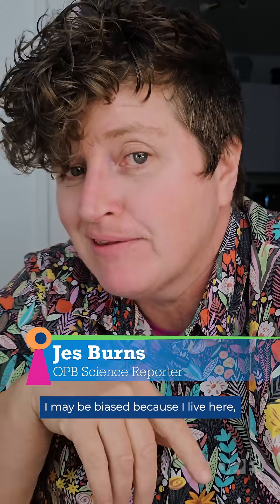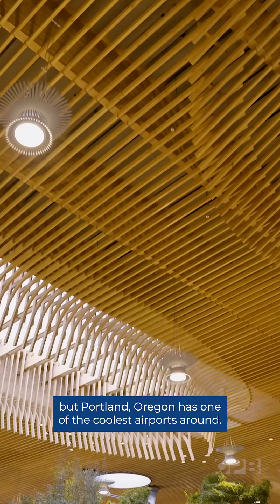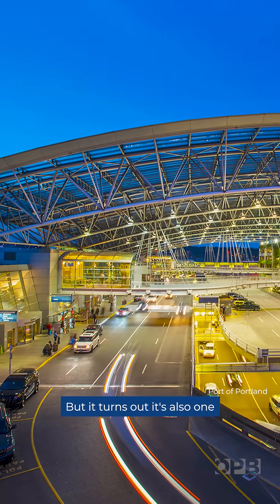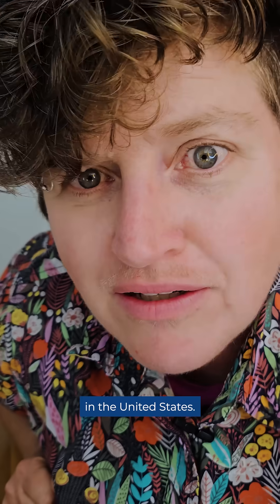I may be biased because I live here, but Portland, Oregon has one of the coolest airports around. Gorgeous. But it turns out it's also one of the fastest sinking airports in the United States. Not gorgeous.